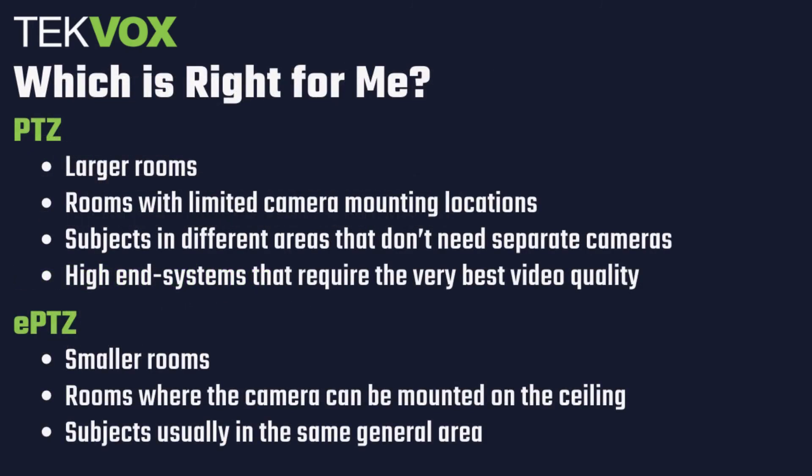So now that we know how PTZ and ePTZ cameras work, which one is right for you? In general, you can follow these simple guidelines. You should opt for a PTZ camera in particularly large rooms, such as collegiate lecture halls or amphitheaters, or in rooms where you're limited in where you can mount a camera, as these cases allow a PTZ camera's range of motion and optical zoom to really shine. You should also choose PTZ if the camera will need to provide video of subjects in multiple different areas, or in high-end systems that require the very best video quality. ePTZ is the better choice in smaller rooms, such as conference rooms or smaller classrooms, where the camera can be mounted closer to the subjects, and in applications where subjects will generally be in the same area.